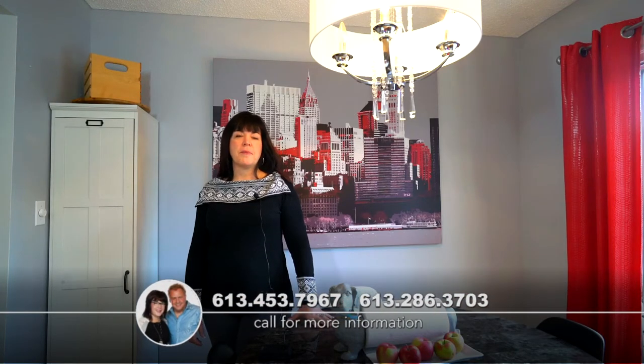Hi, thank you for stopping by today and taking a look at this lovely home. I encourage you to pick up the phone right away and book your own private showing. Luke and I will be delighted to meet you in person.